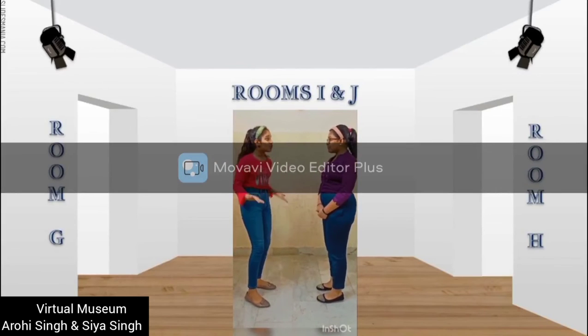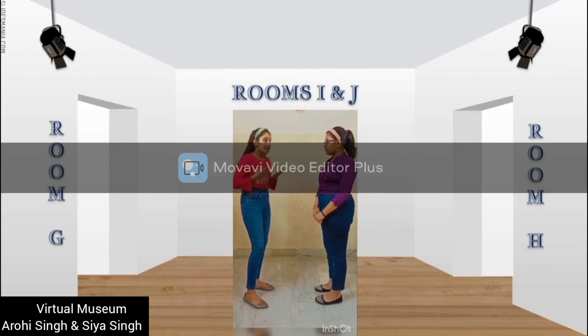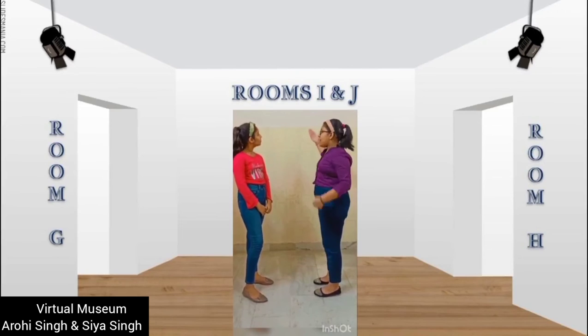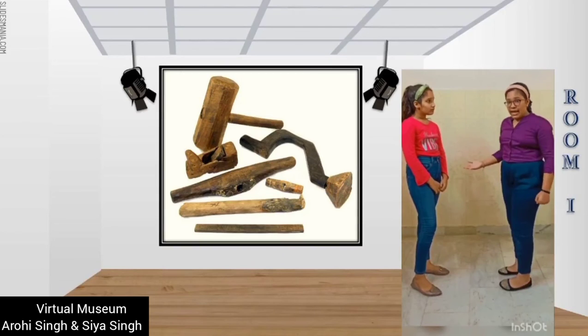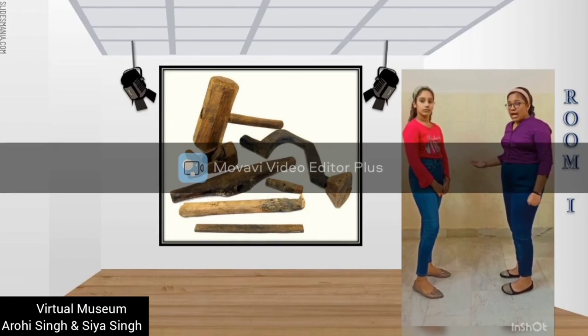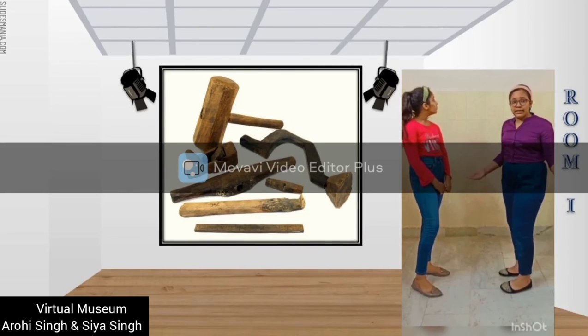I really enjoy this tour so much. Lastly, I am anxious to know about the tools and weapons used in the Indus Valley Civilization. Yes ma'am, the exhibits are in Room I and J. Tools and weapons used in the Indus Valley Civilization were flat axes, arrowheads, spearheads, chisels, knives, swords, and fish hooks, which were made from metals like copper,